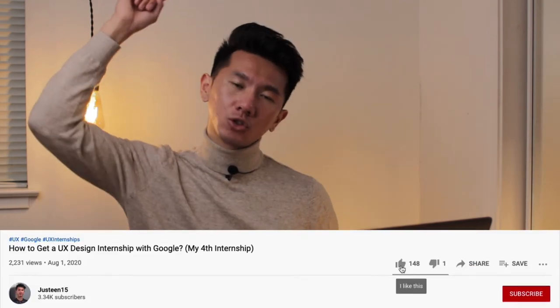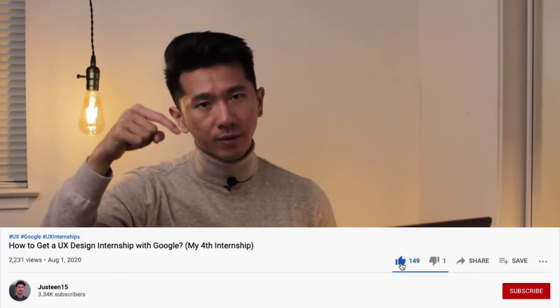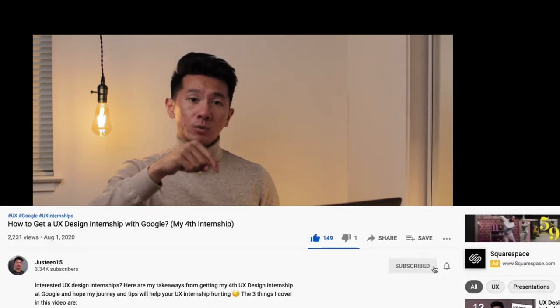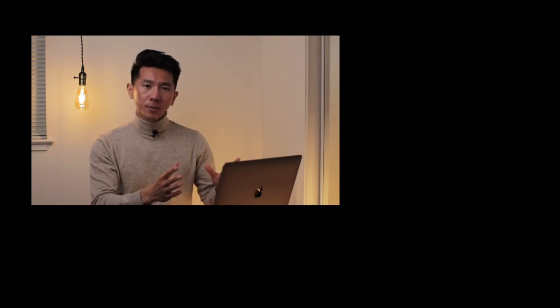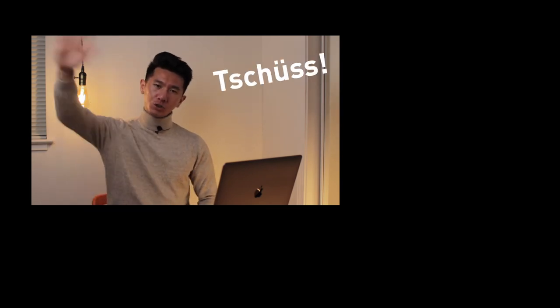That's all I have for today. Thanks for watching — if you found this video useful and insightful, please go ahead and like it for the YouTube algorithm. If you want to see more UX design videos like this, consider subscribing as well. Doing so will tremendously help the channel and motivate me to produce more high-quality content. Follow your passion, keep growing, and I'll see you in the next video!